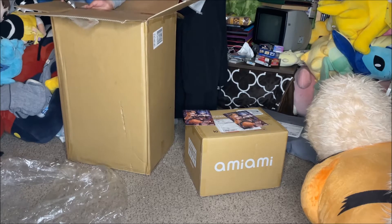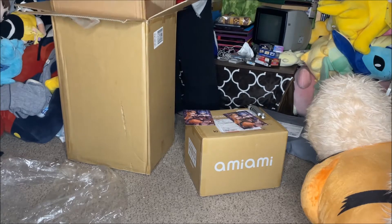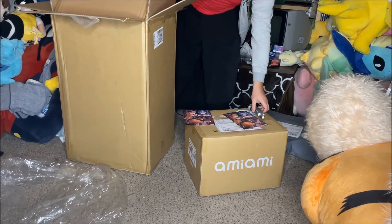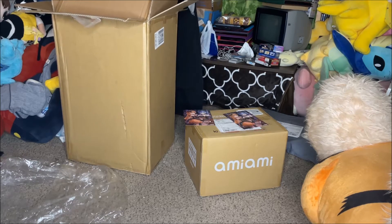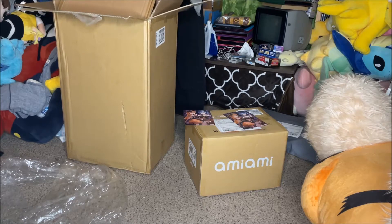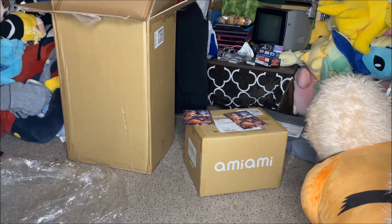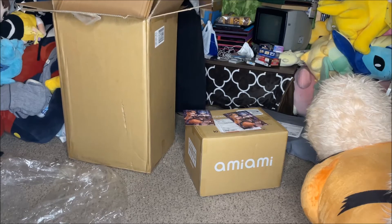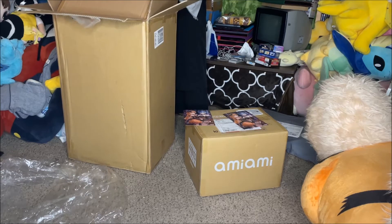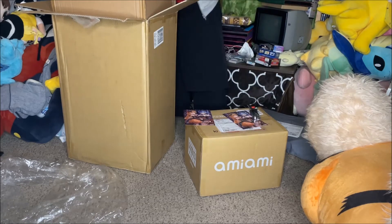I think some of these are actually, even as of this recording at the beginning of December, still available for order on the AmiAmi site. A lot of people have been saying it's a real nice breath of fresh air — a nice change that we're able to actually order these at all. It's kind of drifting away from that whole eBay Yahoo Japan scalping model that we've been in for like a decade.